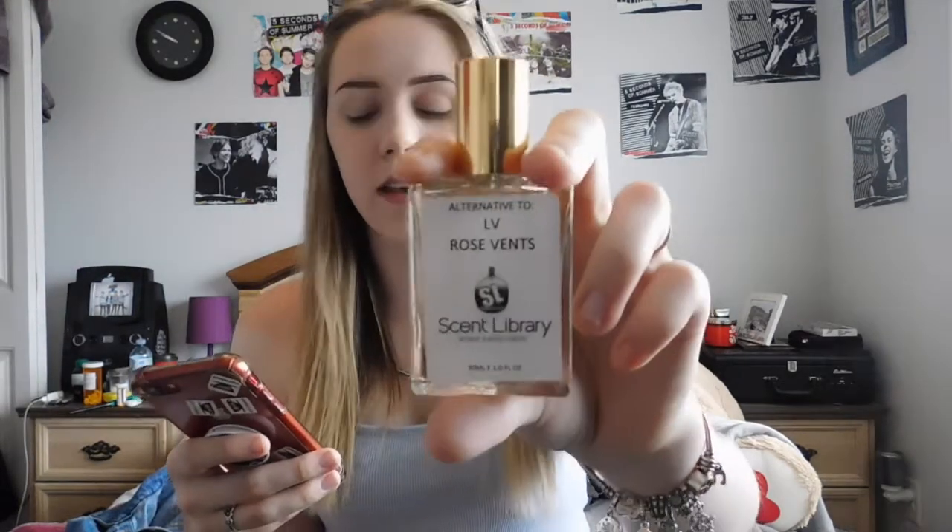I'm gonna tell you how much they retail for. You can get the small one — this size, the 30 milliliter — for 15 pounds. Or you can get the 50 milliliter one for 25 pounds. In Canada, 15 pounds is around 30 Canadian dollars, and 25 pounds is probably around 50.